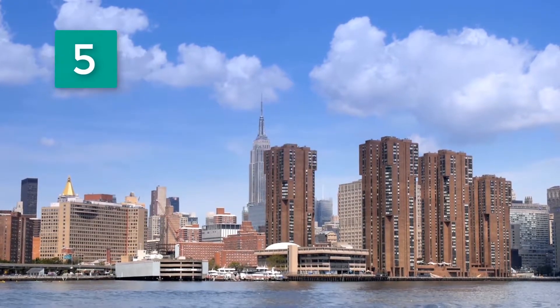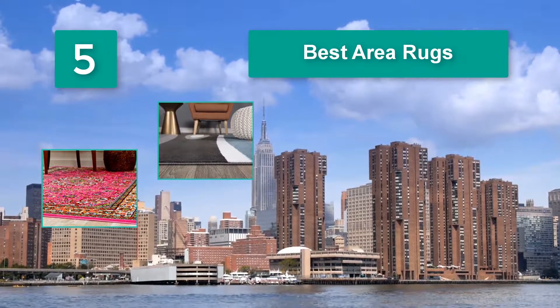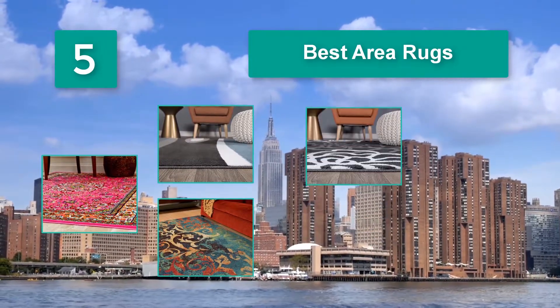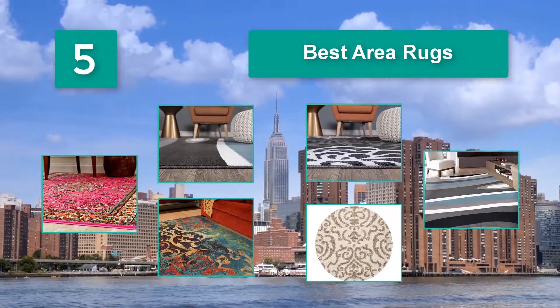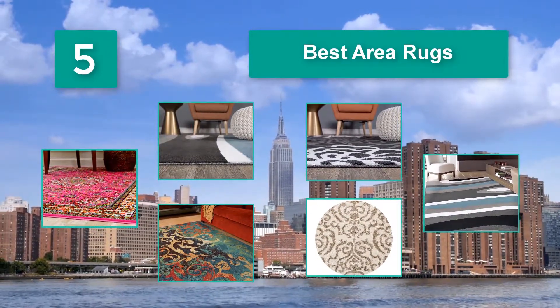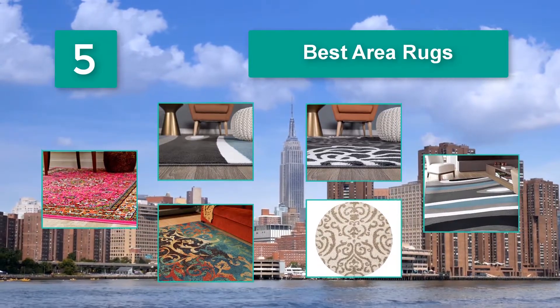Top 5 Best Area Rugs — a useful guide in selecting the right product worth your money. These are 10 of our favorite brands of rugs that we believe will match your expectations, with a sophisticated design and well-made quality. You'll love having one of these rugs in your home.